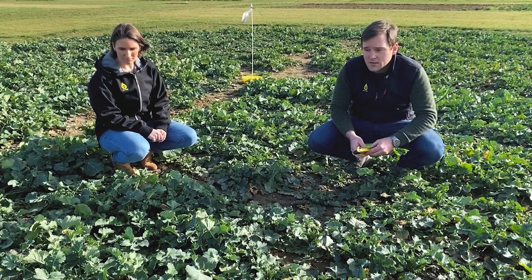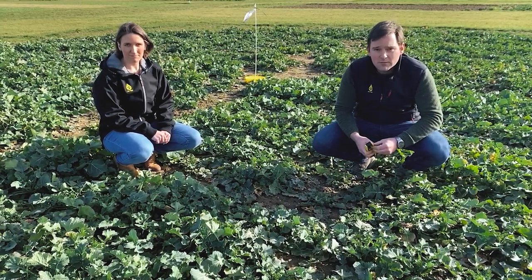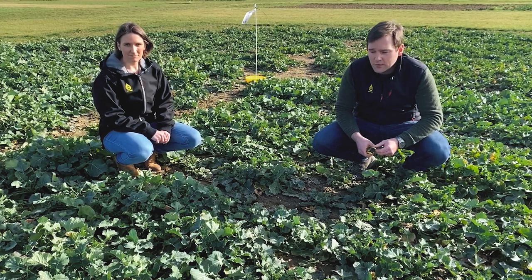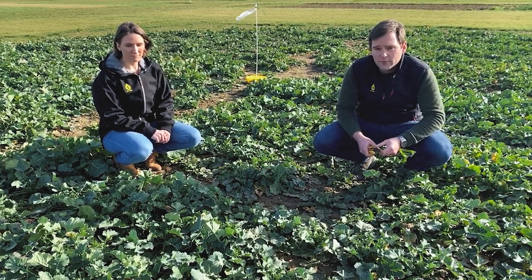We can wait for the next period of warmer days and then always have a look in the yellow trap to see if we reach the threshold of 15 beetles in the yellow trap over three days or not.